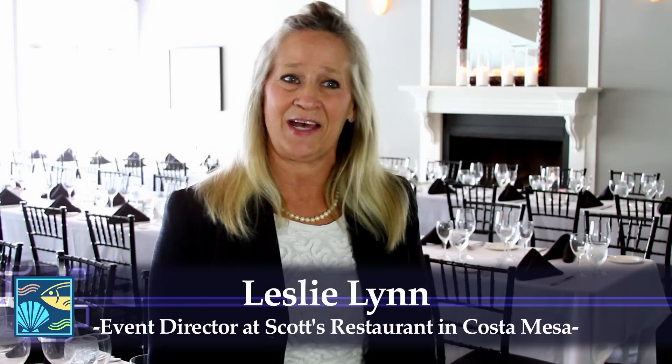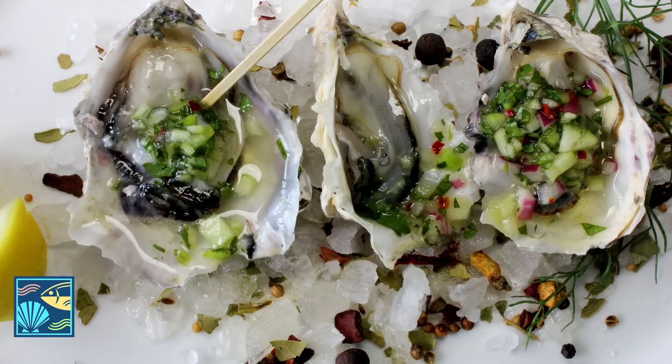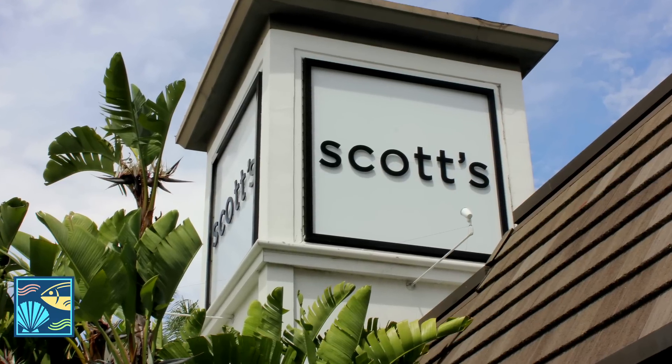Today we're extremely fortunate to have Santa Monica Seafood come and donate this food for Chef Mike Dottolaro to cook a three course meal for many, many chefs and general managers, and we're just extremely fortunate to showcase Scott's and what we have to offer.